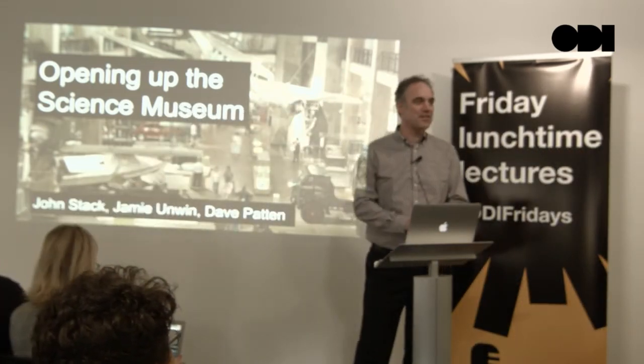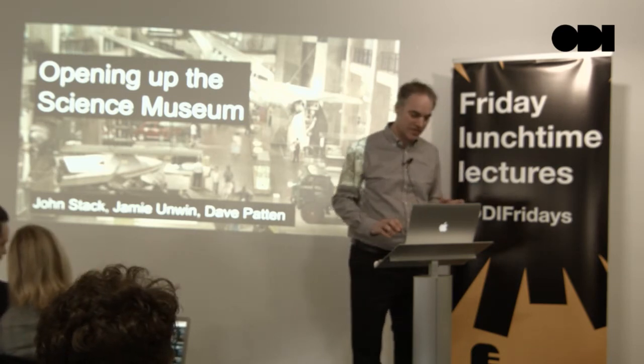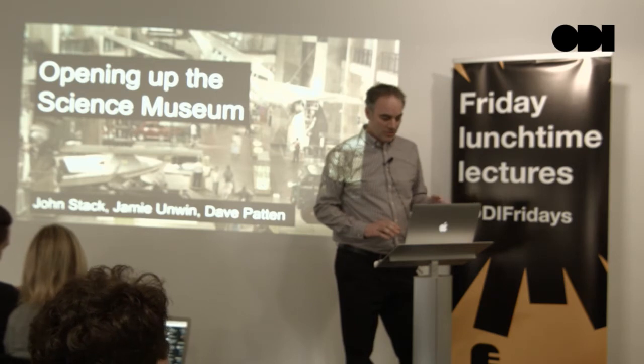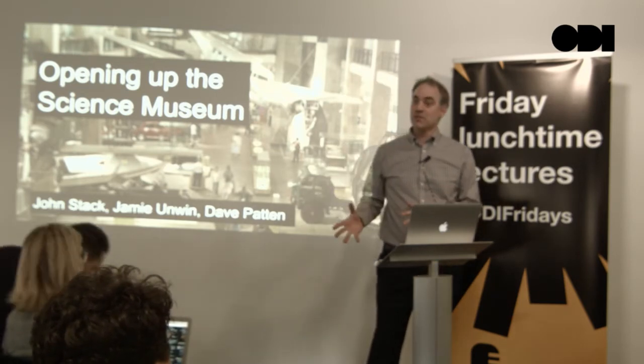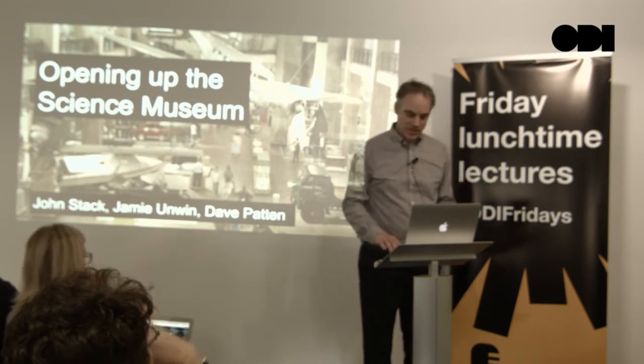Hello. Good afternoon. Thank you for inviting us. My name's John Stack. I'm the Digital Director of the Science Museum. I'm joined by my colleagues Jamie Unwin and Dave Patton, and we're going to talk you through some work that we've done over the last year or so.